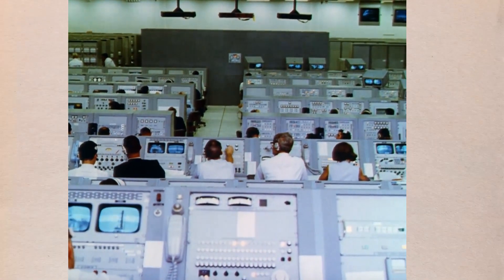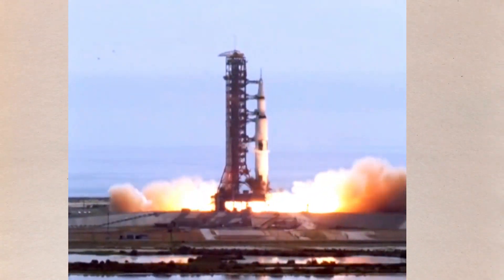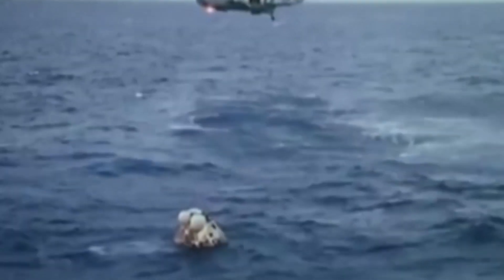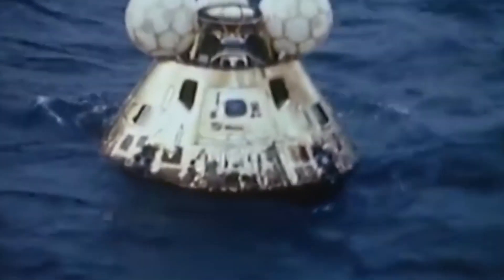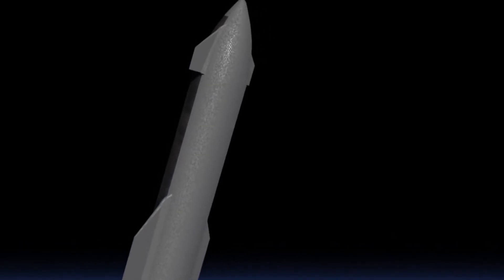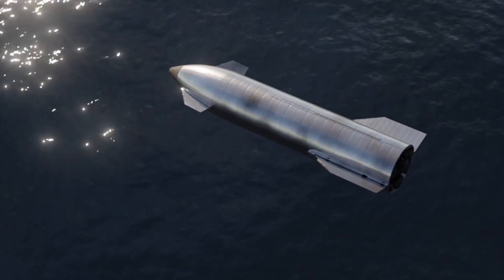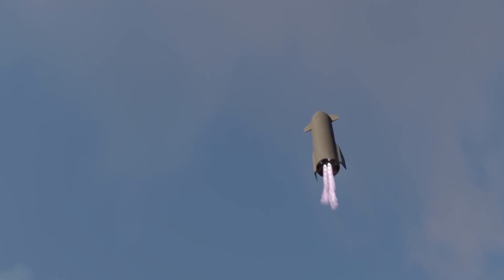For decades, any flights into space would require a lot to get up there, including massive engines, and then the craft would slowly break apart piece by piece as the mission went on, eventually ending up in a state where a basic pod would take the pilots into the ocean, where they would be picked up by a nearby Navy vessel. Here, though, that would not be the case. You would go up in one ship and then come back down in that very same ship, which would allow SpaceX to use the ship again for the next launch.